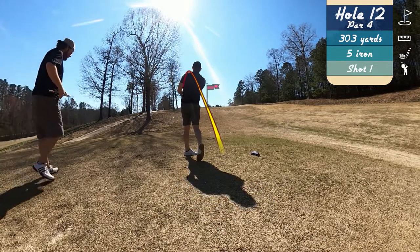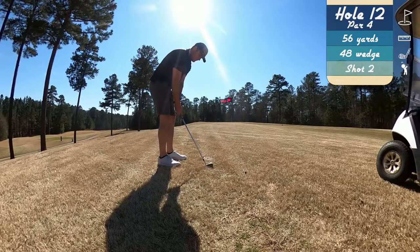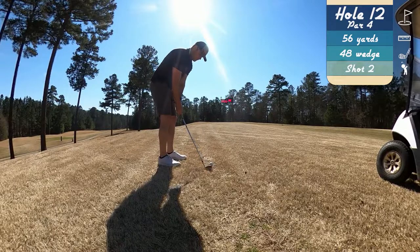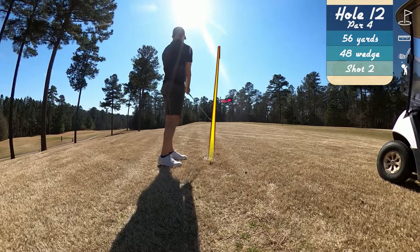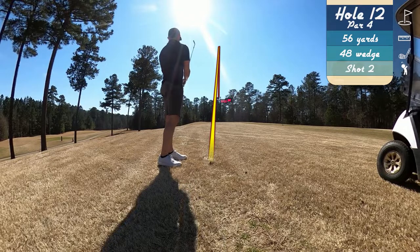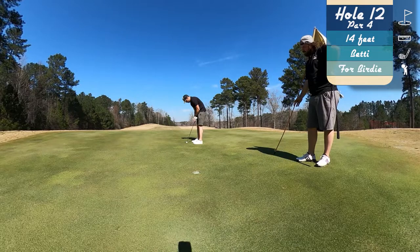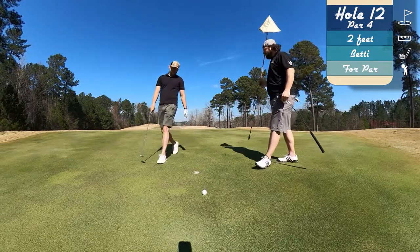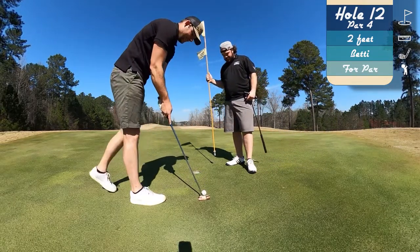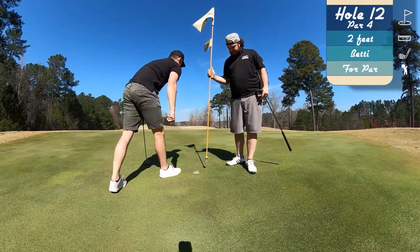Short par four on 12 here. Despite the pull left, that tee shot is going to work out good for us, but it leaves us with a kind of tough pitch shot — I don't really have this shot in my bag. Did a lot of practice swings and just executed it really well. Me and my buddy read this putt back and forth. I hit it exactly on the line we determined — it just hung out there. Tap in par on number 12.